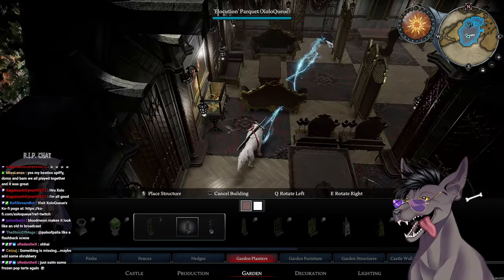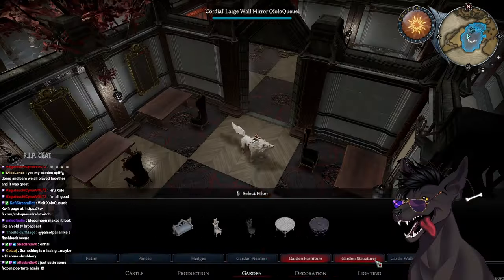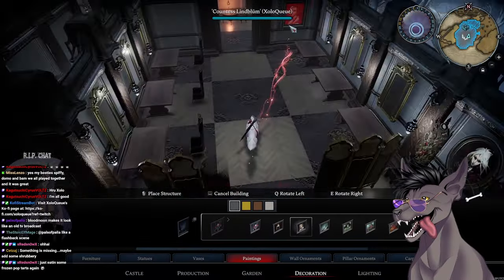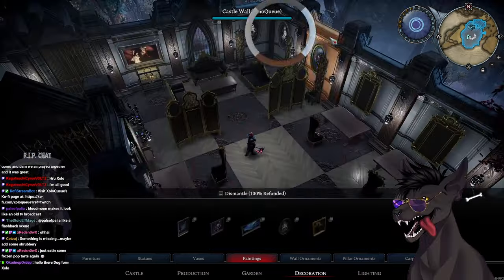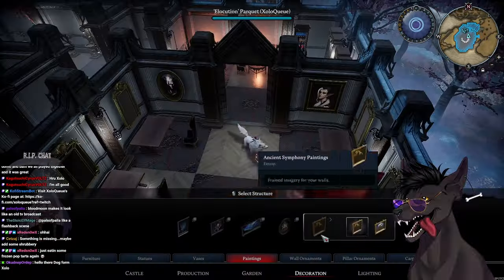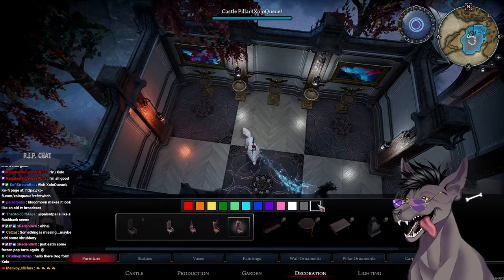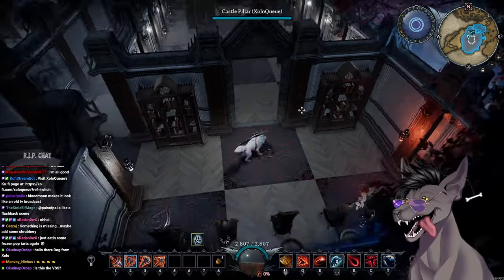I also decided to add some shrubbery to this build. I love adding plants to all of my builds if I can, so I couldn't waste the opportunity. It was really important to me that all of the frames matched no matter what the object was on the wall, so I decided to go with the gold trim for everything. I'm really happy with how it turned out — and once I put down the new chairs, it just looked really, really good.